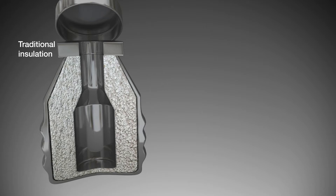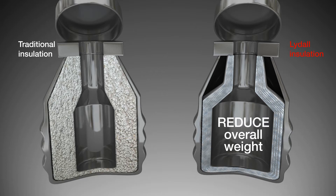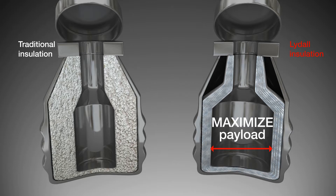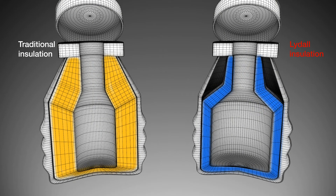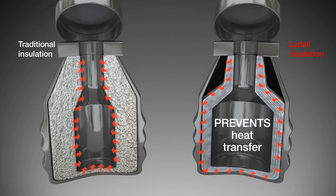When compared to traditional thermal insulation, Lydol's cryogenic insulation in storage and transport vessels is lighter and does not absorb water, and requires less annular space to provide equal or better protection. This, in turn, reduces overall weight, maximizes payload, and keeps colder longer.